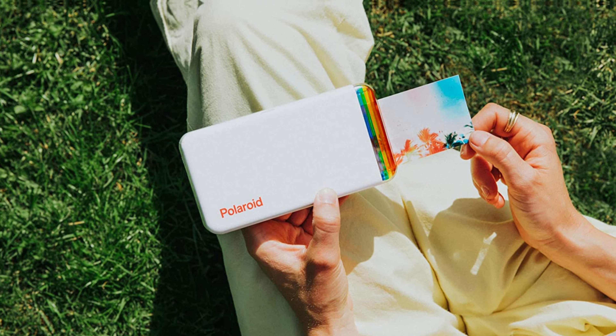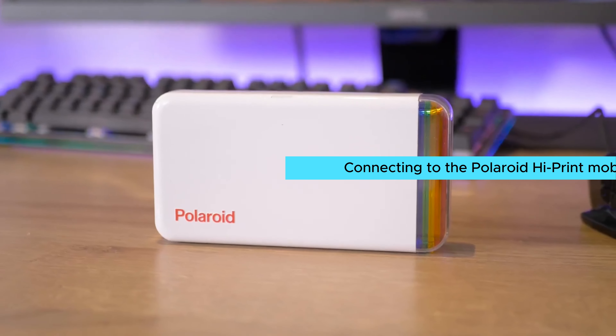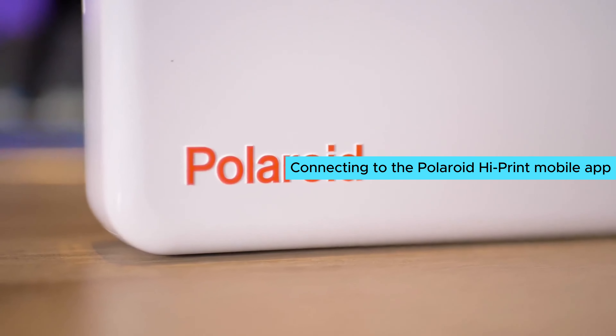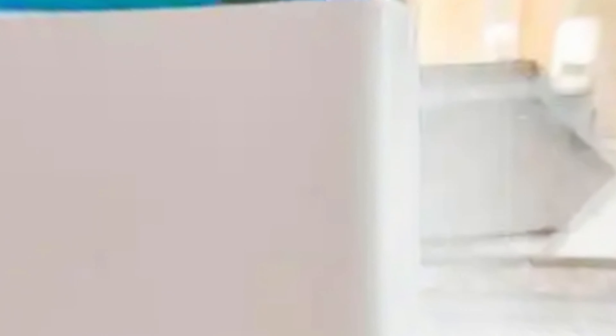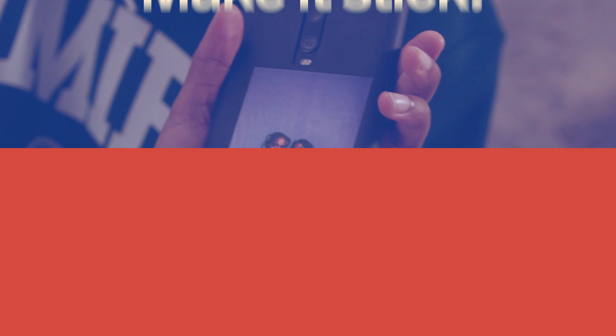Number four: Polaroid Hi-Print. Are you tired of bulky printers that take up too much space? Introducing the Polaroid Hi-Print, a compact pocket photo printer that packs a punch. With this printer you can easily customize and print images from your mobile device in high-quality 2x3 prints. Plus, with the innovative die-sub technology, you'll have vibrant photos in under 50 seconds.